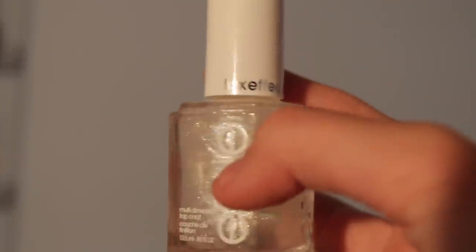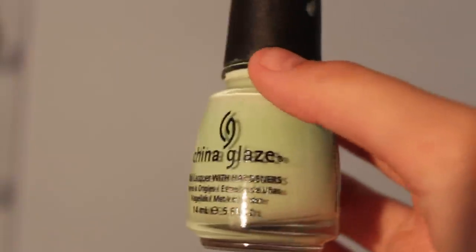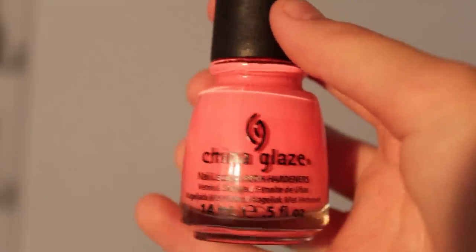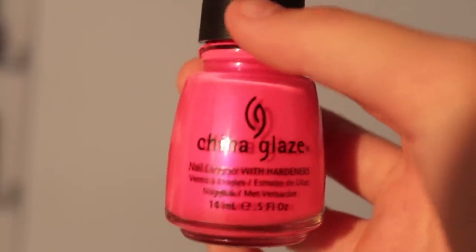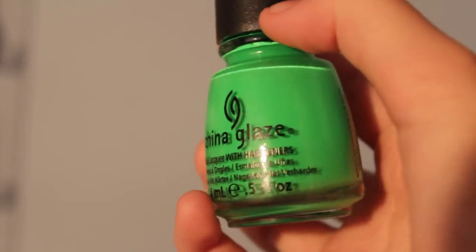Also from Essie: Set in Stones from the Essie Luxeffects collection, Shine of Times, and Pure Affection. Then from China Glaze: Sunset Sail, Refreshment, Flip-Flop Fantasy, and Pink Voltage, which is a neon.